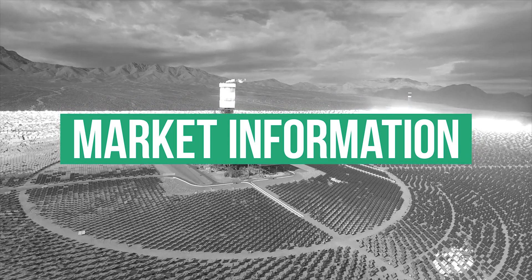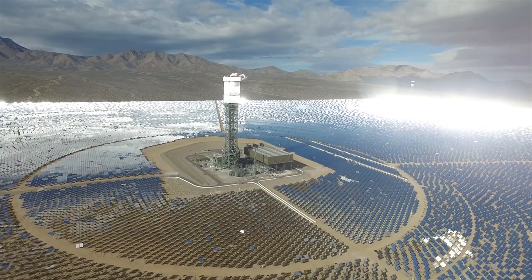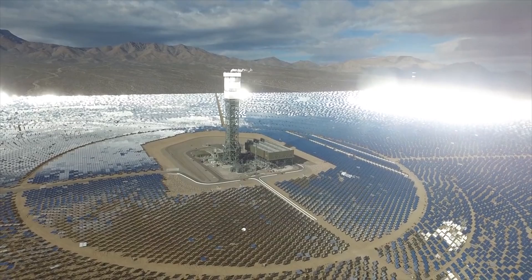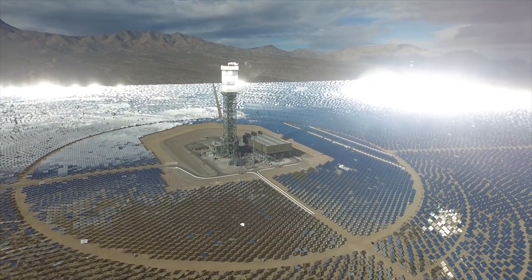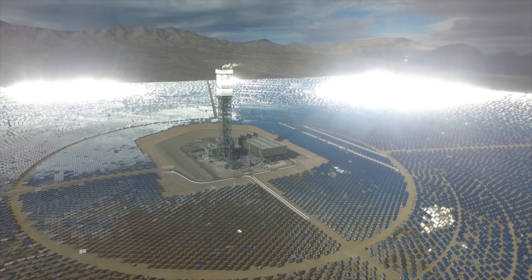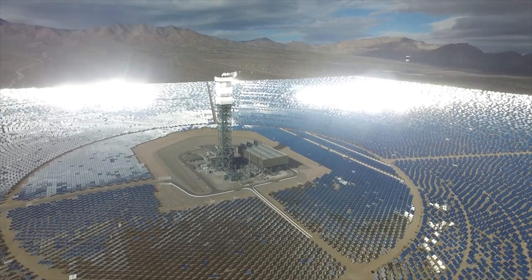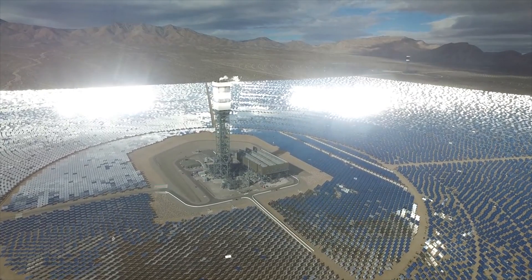Thus, only information on the overall energy investment or the revenues per kilowatt hour is available for most installations. As each project may face very different boundary conditions in the global market with respect to solar resources, financing and labour costs, it is difficult to draw general conclusions on the cost development of CSP.